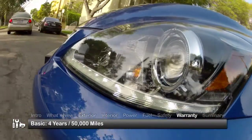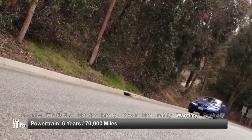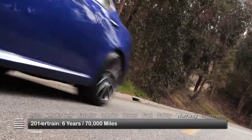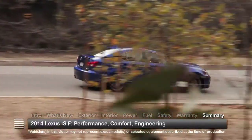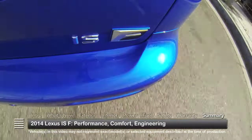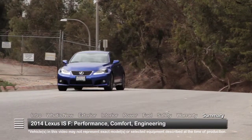The IS F is backed by a 4-year 50,000-mile basic warranty and a 6-year 70,000-mile powertrain warranty. Race-bred performance and satisfying ride comfort run side-by-side in the 2014 Lexus IS F, proving that exceptional engineering knows no limits in this compact sedan.